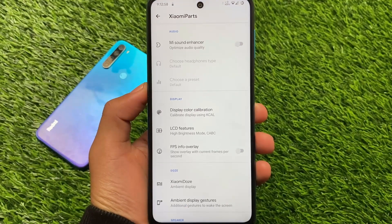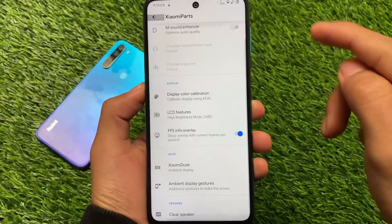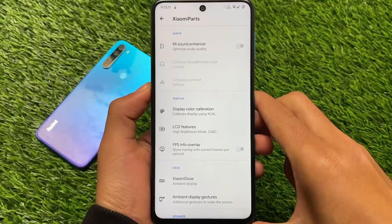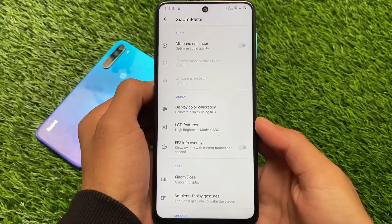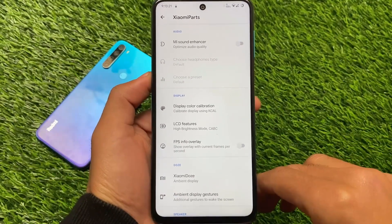Xiaomi parts are also included here, which means you get the FPS info overlay. You can see 60 FPS is the refresh rate. Some users say it's overclocked, but it's not — it's approximately 60 by default. Xiaomi parts also includes the Mi Sound Enhancer, which is useful and included for you.